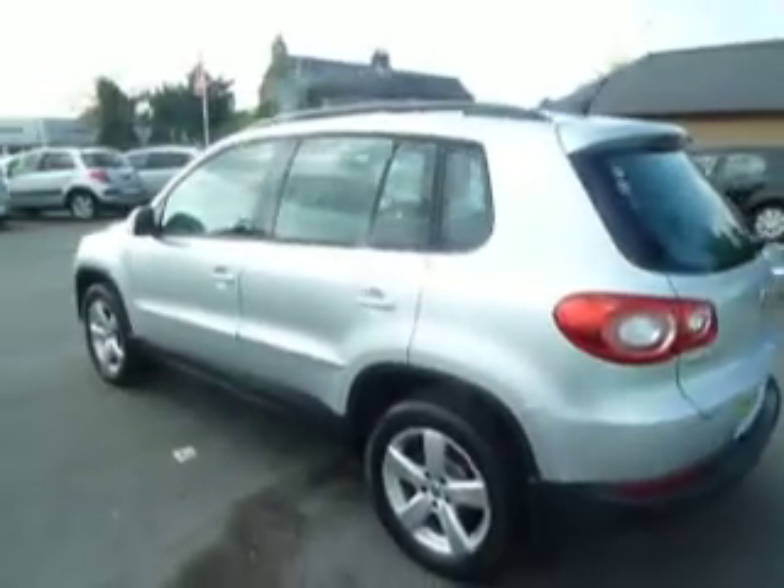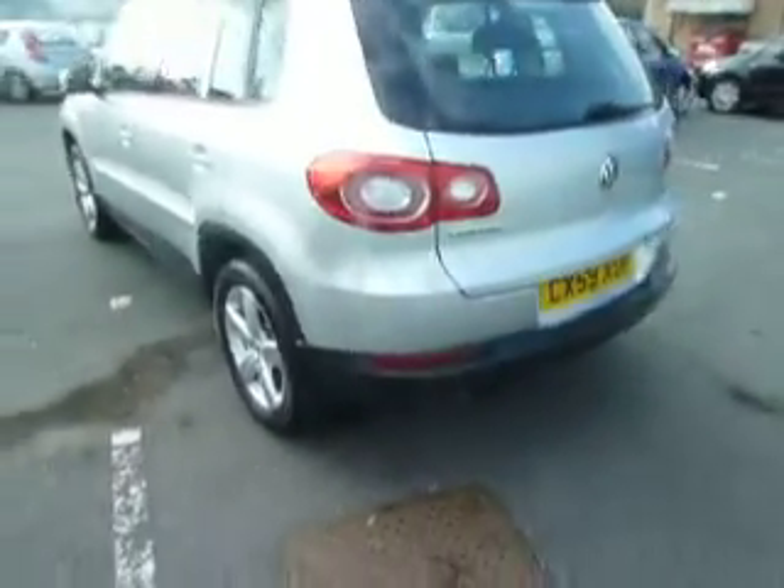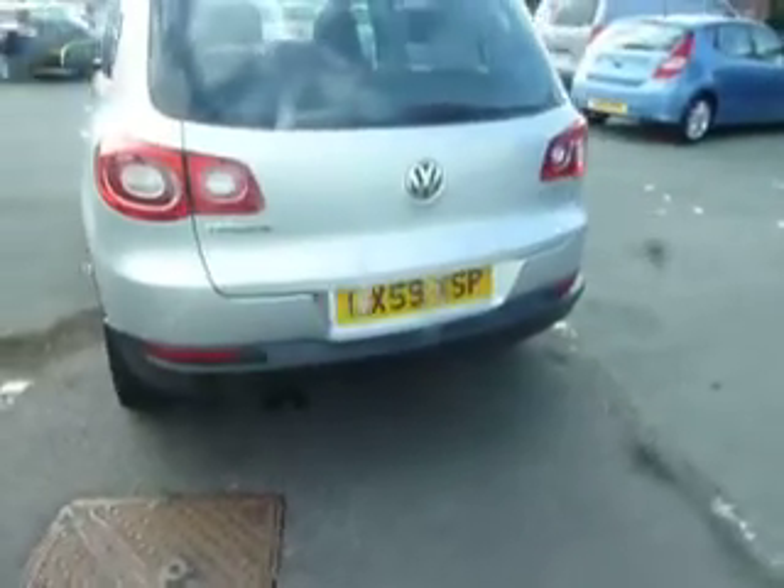Now this car is a two litre diesel. As you can see it's got the roof bars on the top there. It's also on the 59 plate, comes with two sets of keys, and it's got the service history.